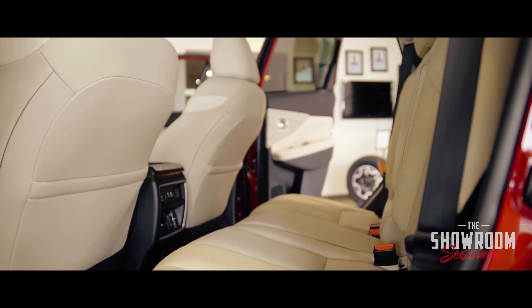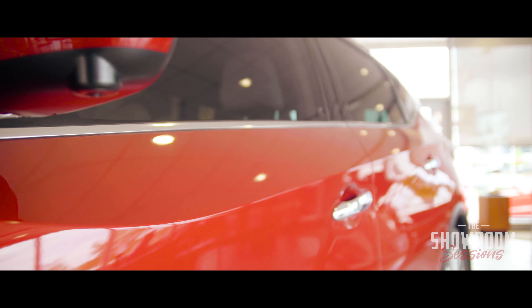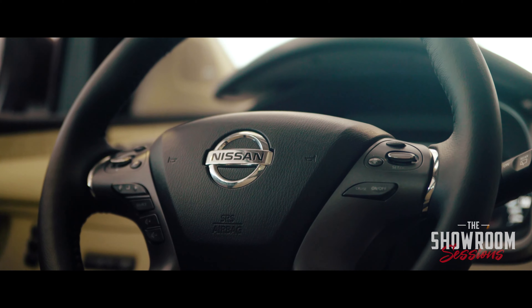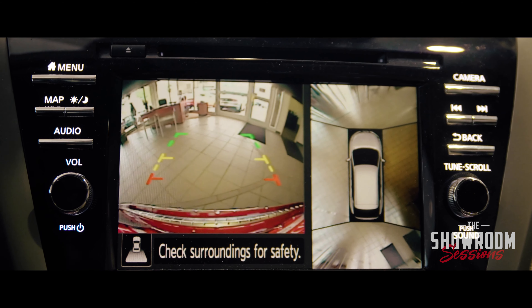Not only is it beautiful, it's incredibly safe. It's got pedestrian monitor, blind spot monitors, collision control, lane departure assist, and lane departure warnings. It's really a fantastic car.